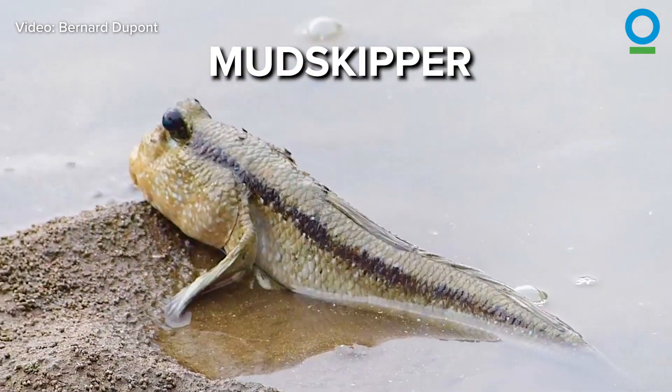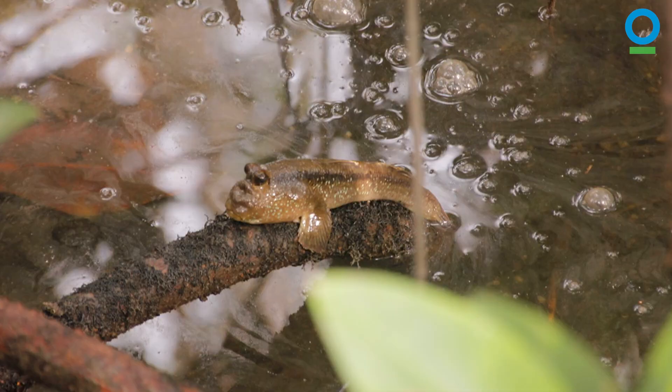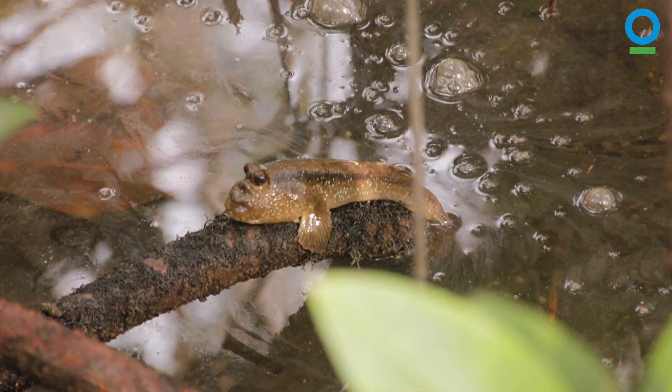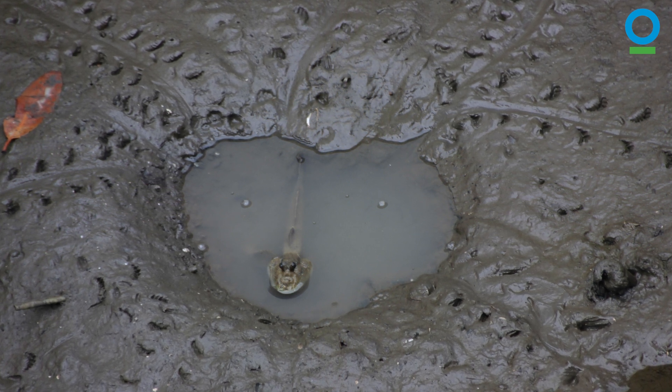Among many other mangrove dwellers is the giant mudskipper, an amphibious fish which can survive on both land and water. During high tide, the giant mudskipper lounges on mangrove roots, but at low tide, it can be spotted in pools of muddy water where it lives.